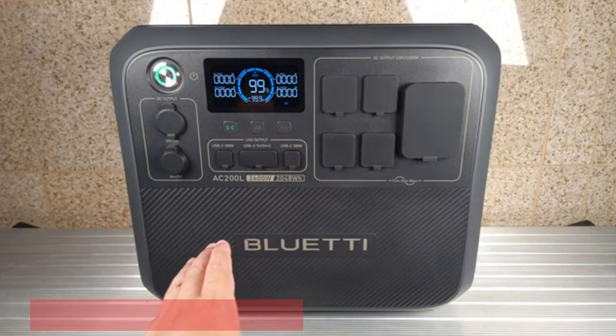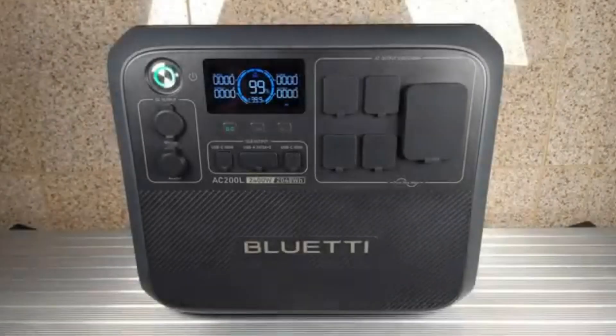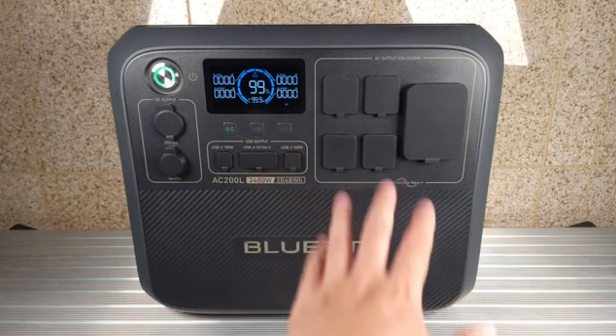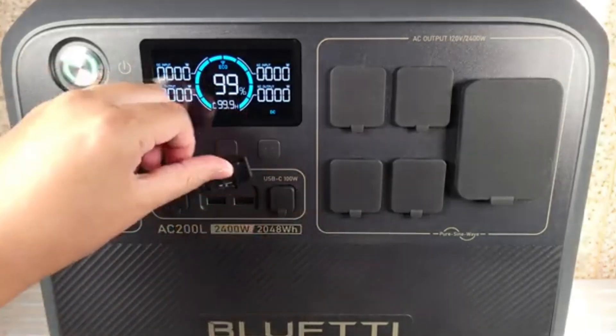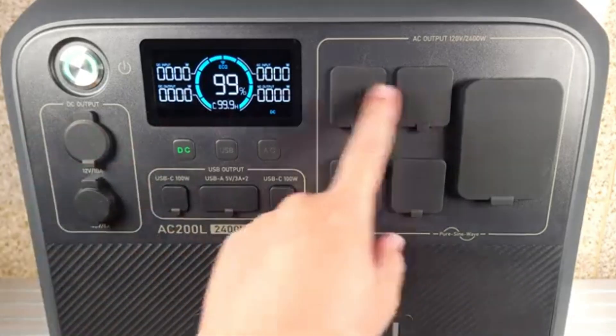2. Bluetti AC 200L. If you're looking for a power station that goes beyond the ordinary, the Bluetti AC 200L is a game-changer. With a massive 2048Wh capacity and a long-lasting LiFePO4 battery, it offers exceptional efficiency and durability, making it a solid choice for both home backup and off-grid living. What truly sets it apart is its expandability — you can boost its capacity up to 8192Wh with additional battery packs, ensuring you have ample power for extended outages or long adventures.